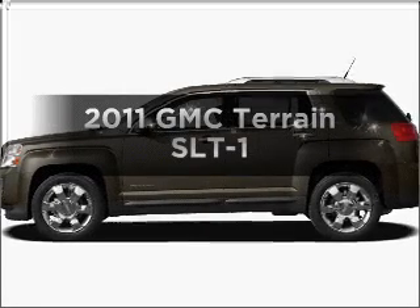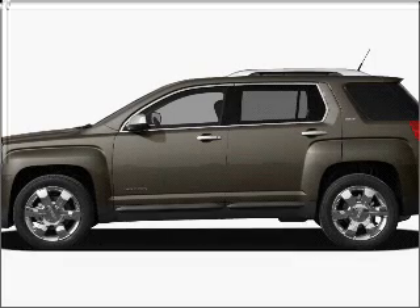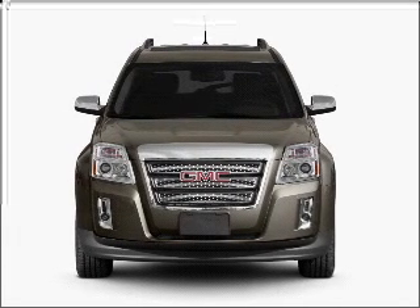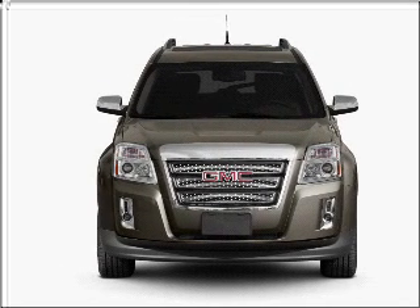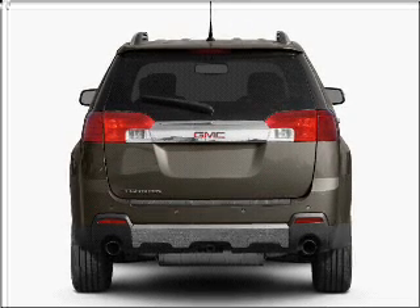Check out this 2011 GMC Terrain. Travel the roads in style and comfort in this great vehicle. With a solid 6-cylinder engine that responds smoothly to its 6-speed automatic transmission, premium wheels give a more luxurious look.